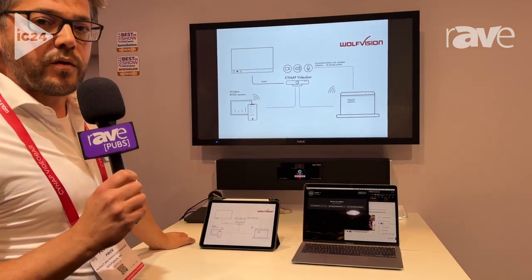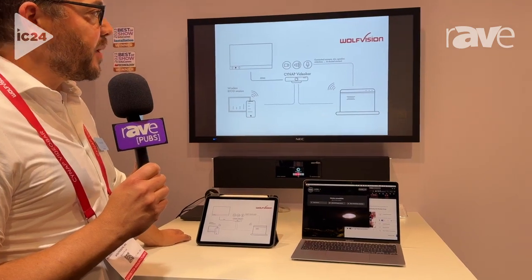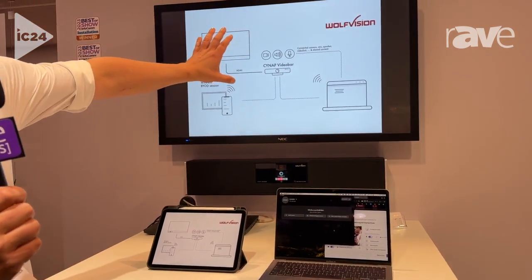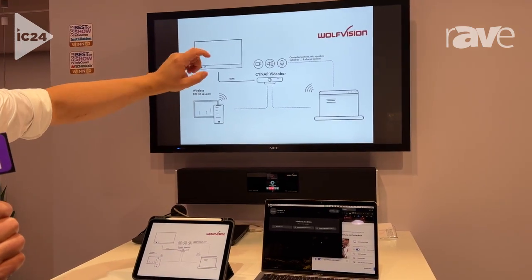So AirPlay, Chromecast, Miracast, and our own protocol, Vcast — that's all natively built in. So we can throw content to the screen and discuss about this topic. We also have a whiteboard on it, and we can annotate it.